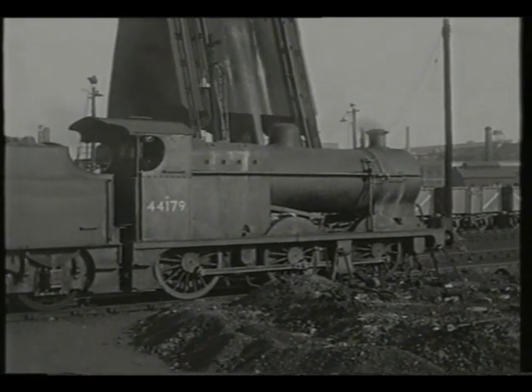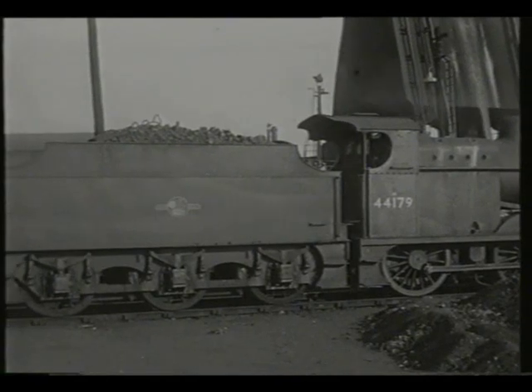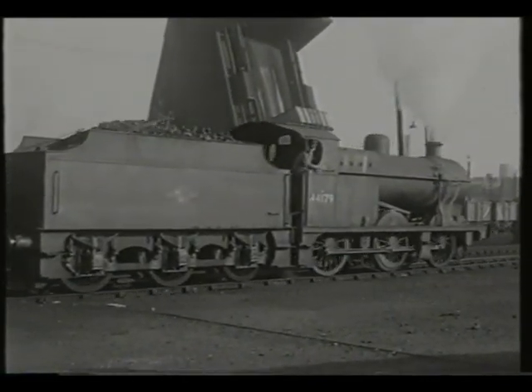In 1959, its allocation still included classic Midland designs, such as these 3F and 4F 0-6-0s, as well as the most modern motive power.